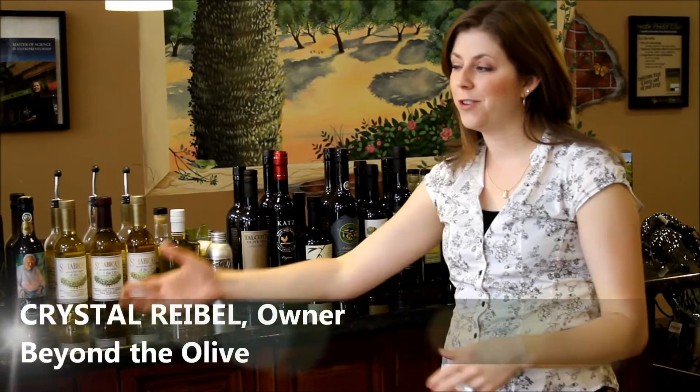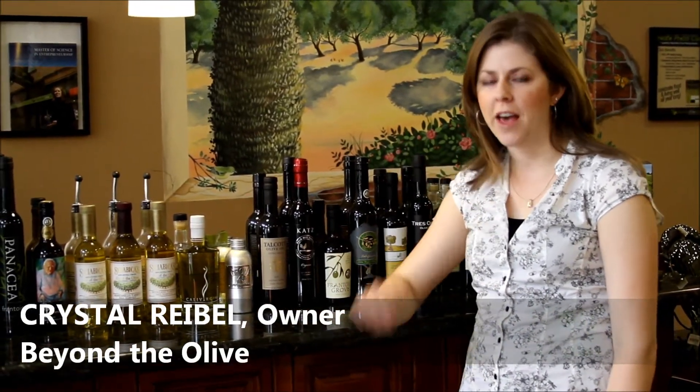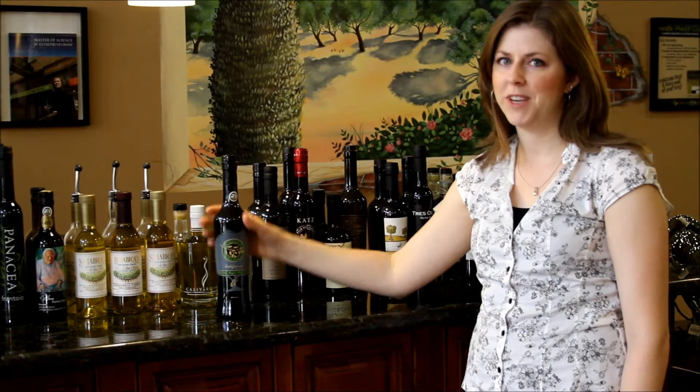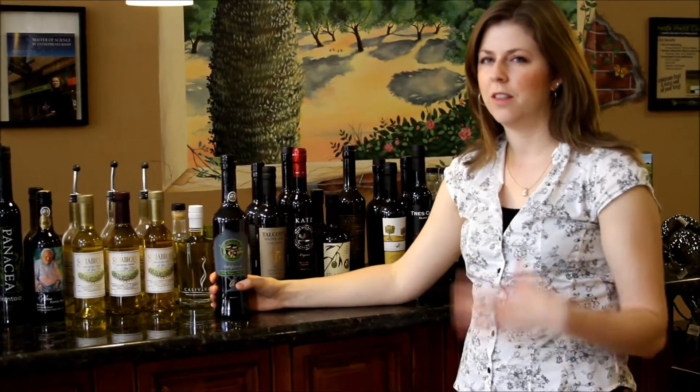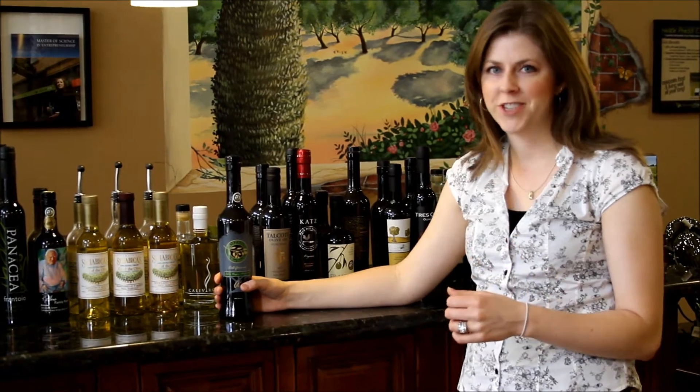When you step into our store, you'll notice this lovely tasting bar. It has all high-quality, California-produced extra virgin olive oils. One of my favorites is this Bosano A-squared. It's made in Stockton, California, has lovely fruity flavor, lots of stone fruit flavor, and it's perfect over salads.